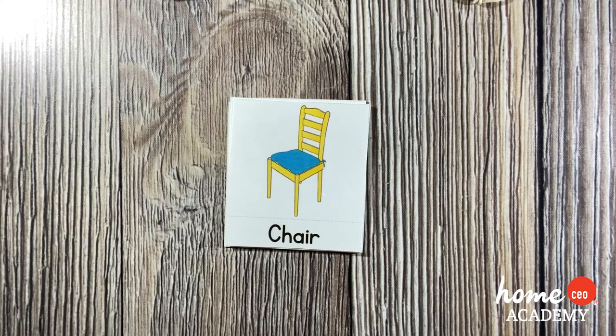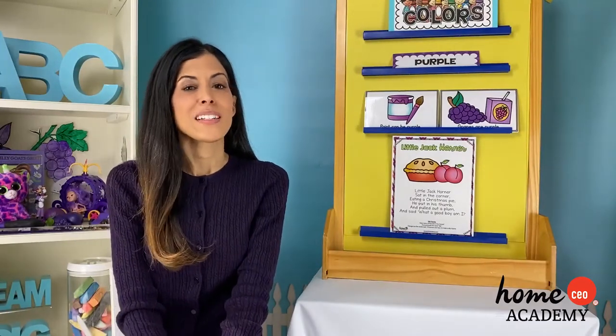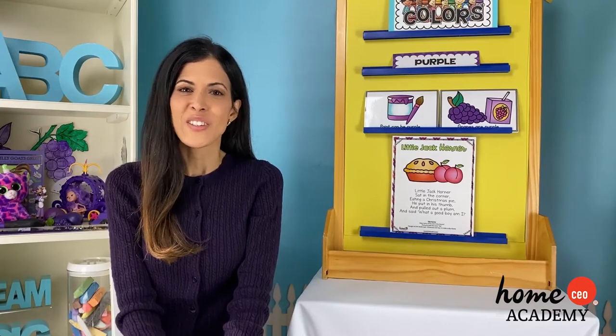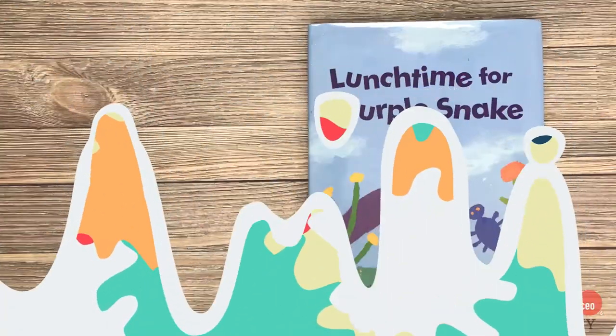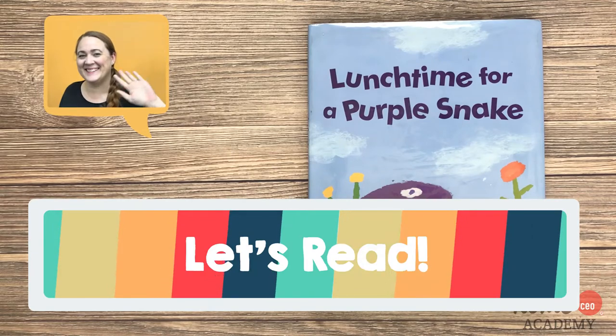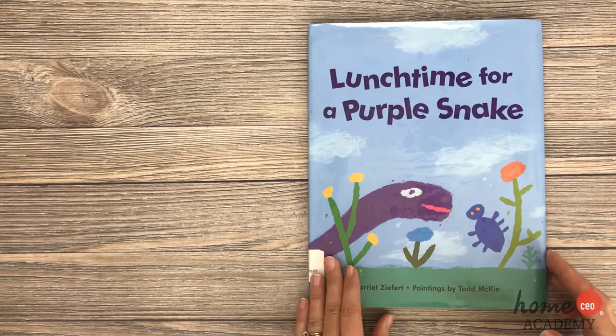W is for wake-up warm-up! Great job on your wake-up warm-ups! It's time now to cozy up because Teacher Ashley is going to read us a story. Today's book is Lunchtime for a Purple Snake, written by Harriet Zefert, paintings by Todd McKee.